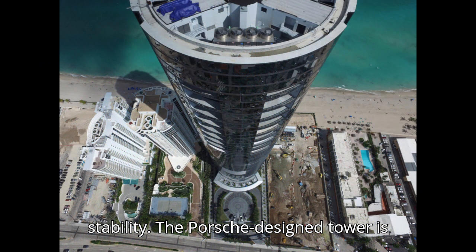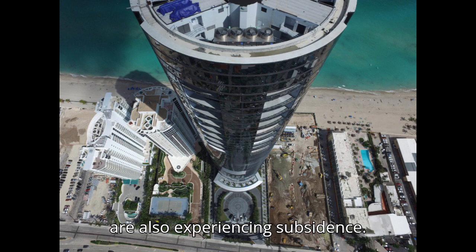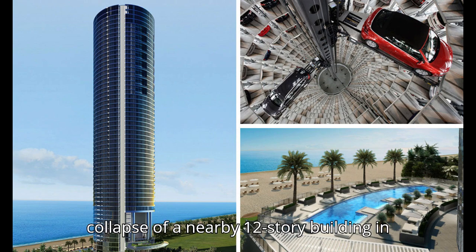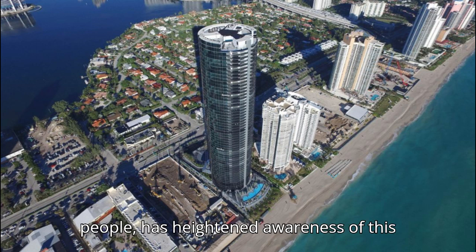The Porsche Design Tower is not alone in this issue. Nearby buildings are also experiencing subsidence, prompting increased vigilance among geologists and engineers regarding the stability of structures in the area. The collapse of a nearby 12-story building in 2021, which tragically killed many people, has heightened awareness of this problem.